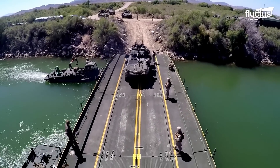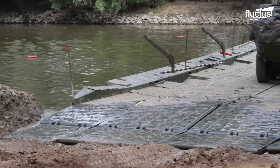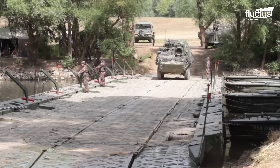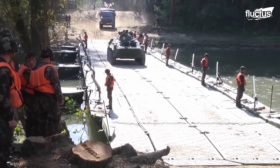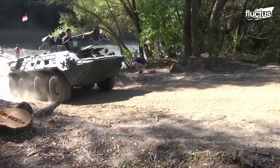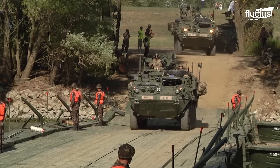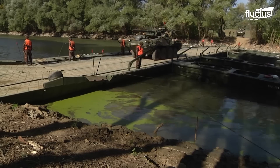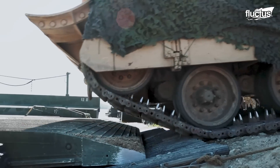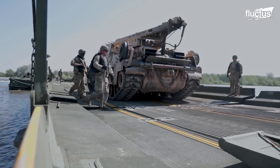Hello everyone and welcome back to the Fluctus Channel. Imagine a convoy of heavily armored vehicles facing the formidable natural challenge of crossing a river. While this seems insurmountable, the United States Army stands undeterred and has managed to overcome it ingeniously. Today's episode is focused on the groundbreaking inventions they found to cross rivers in style.